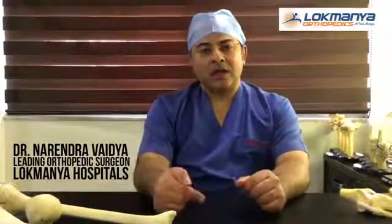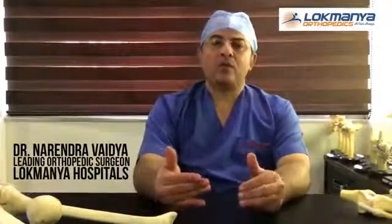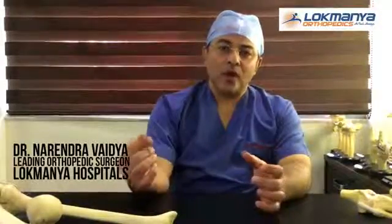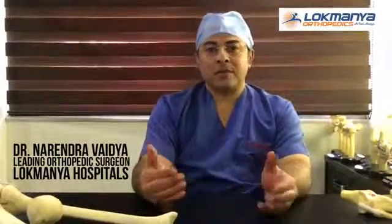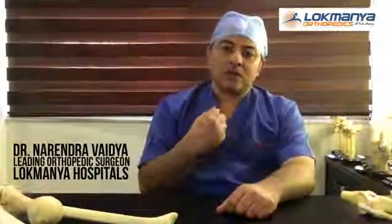You don't have to cut ligaments like the cruciate ligament or the posterior cruciate ligament. You don't have to enter the medullary canal — the inside of the bone — because if you enter inside the bone there are chances of embolism and the cardiovascular system gets loaded or strained.